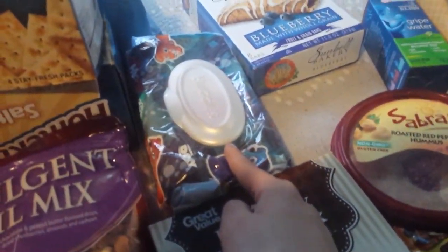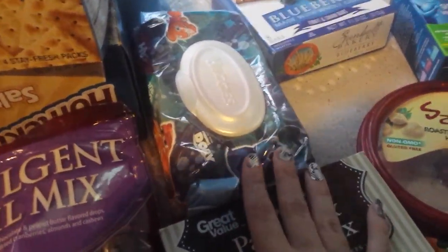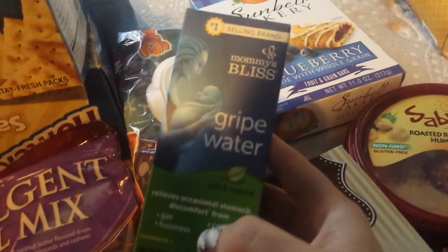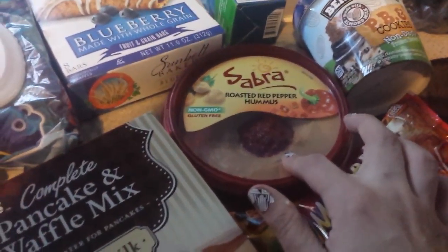Huggies scented wipes — we love these in the house. They're very sensitive to wipes so this is perfect. Sunbelt blueberry bars — me and Christina eat a lot of these, we love them. Grape water — we have to have that on stock at all times. Hummus, roasted red pepper — I love dipping things in there.